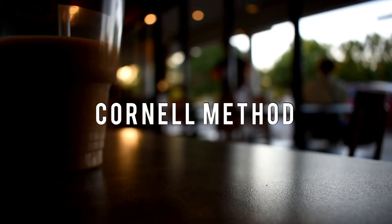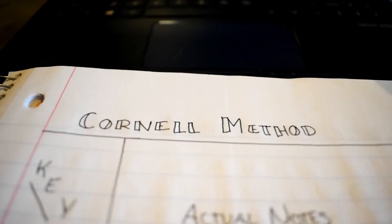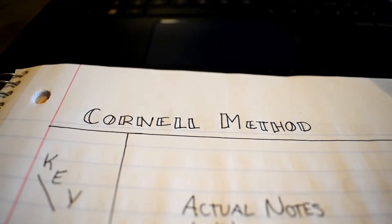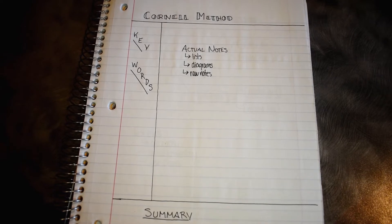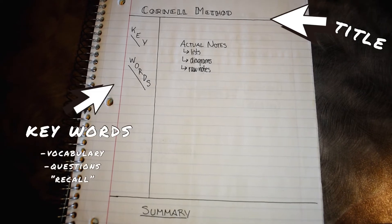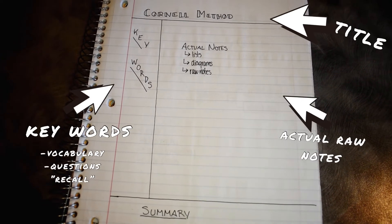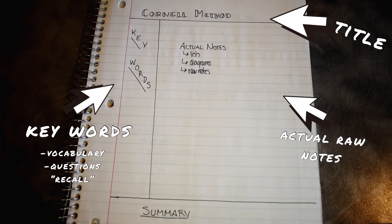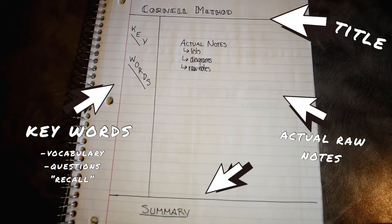First up we have the Cornell method. I apologize — I literally don't practice or script or rehearse anything I'm saying, so this is literally off the top of my head. The Cornell method is essentially just how to organize your notes on your piece of paper. At the very top, you would write the title. On the left, you would write the keywords. On the right in the middle, you would write the actual notes — where you would put lists, diagrams, raw notes of the lecture — and at the very bottom, you would put the summary.